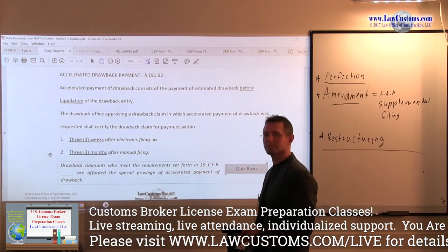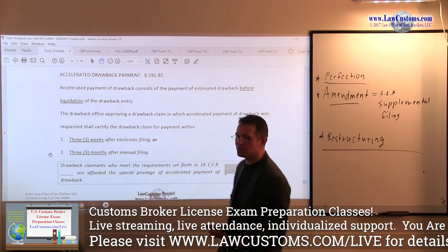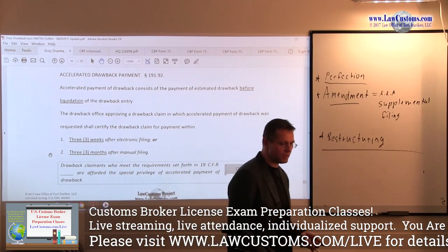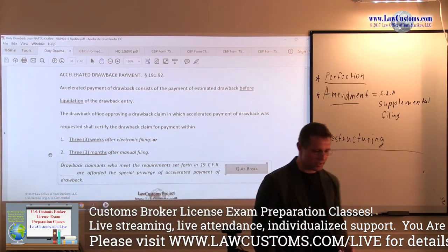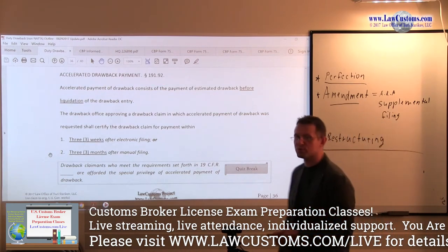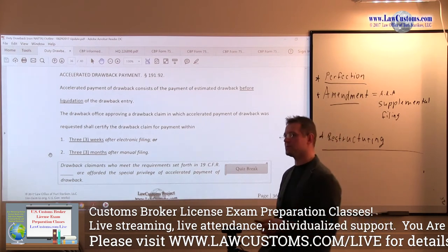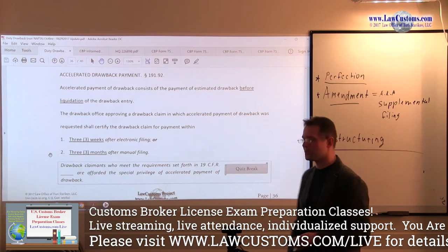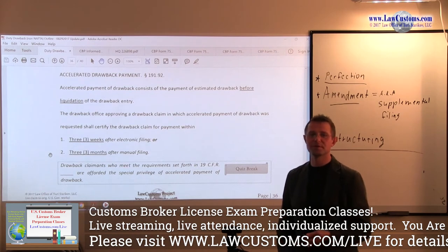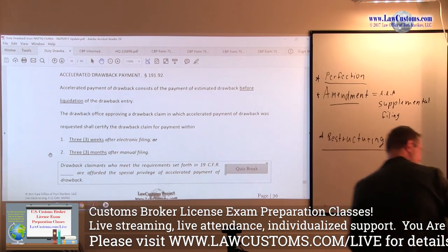That can be a deal-breaker. However, it doesn't come free — you do have to qualify. You have to submit an application to customs, and the procedure is stated in Section 191-92. You also need to post a bond just in case something goes wrong, so that customs revenue is protected. That means you have to go to the surety company and get that insurance and a formal bond to qualify for the accelerated drawback program.